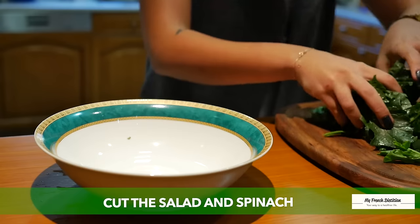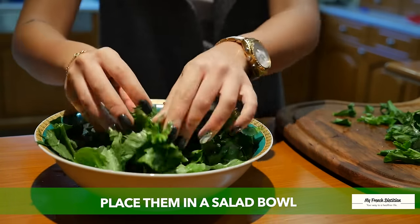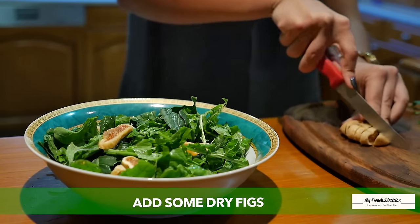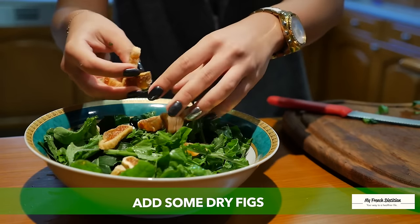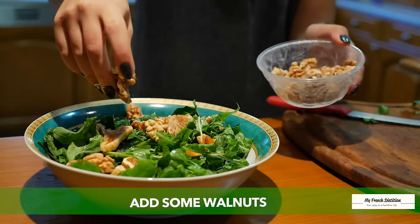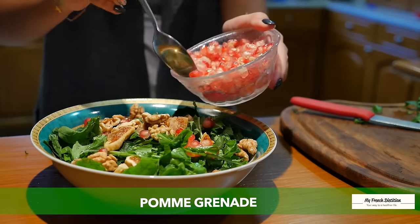We also need garlic and 1 tablespoon of chia.